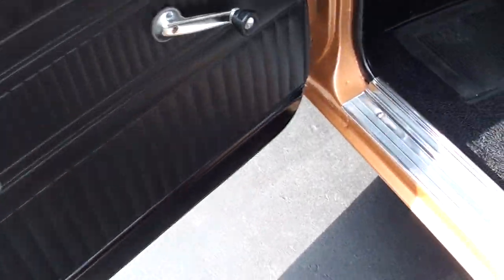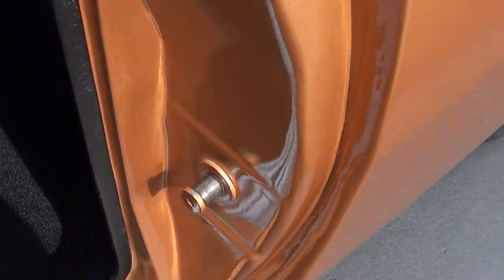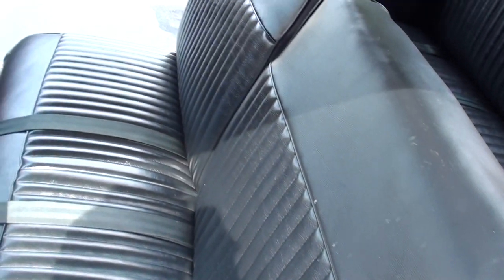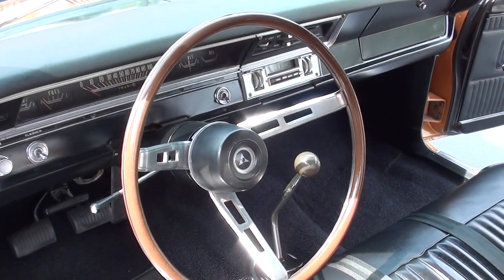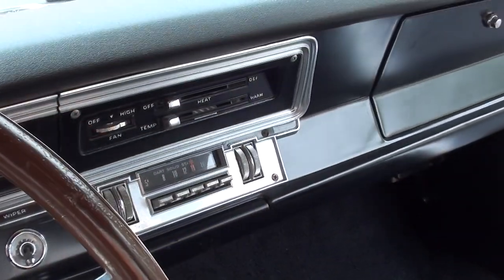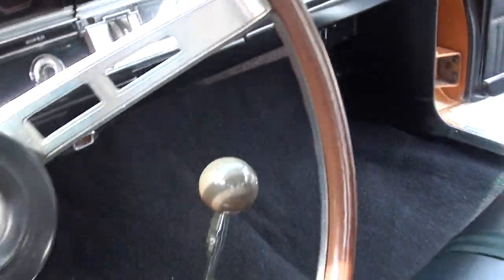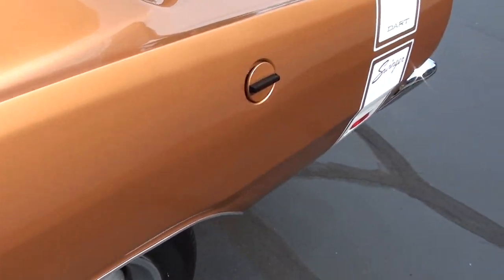It's got the black vinyl interior. New carpet, new sill plates — the interior's been replaced. Stock steering wheel, Hurst shifter. Factory dash. 78,491 on the odometer. Factory radio. The original owner's manual is in the glove box. It's got an aftermarket oil pressure gauge in here. New dual exhaust, 8.75, 391 sure grip.